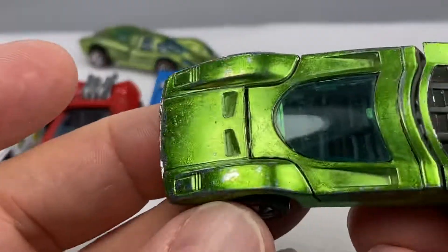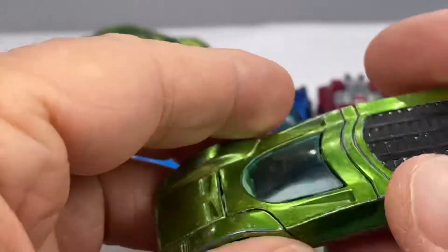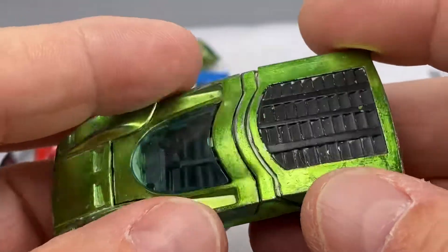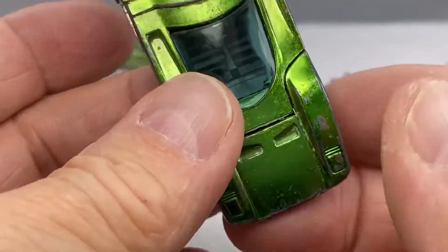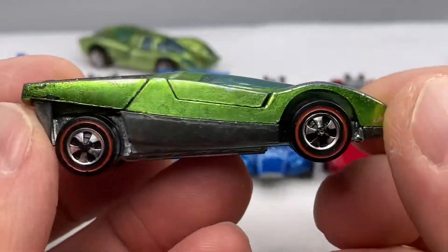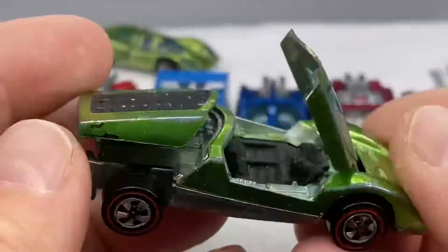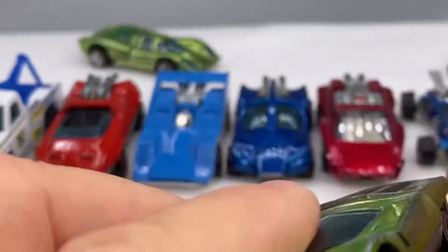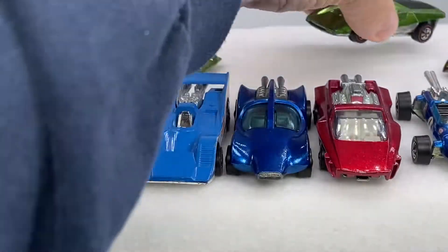Ferrari 512S. Really tough to make money on something like this — they only made them for one year because of all the mechanisms. Tougher to find in this color and also to be somewhat clean. Nice base. Glass is still there. Only made in Hong Kong, of course. The thing weighs a ton — it's a very heavy piece.